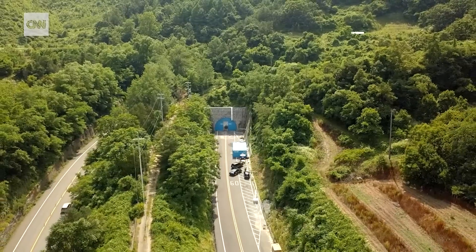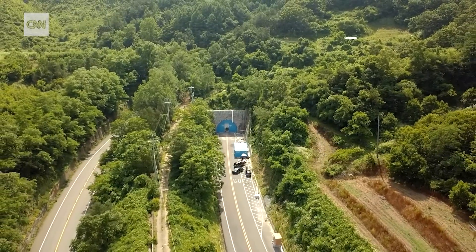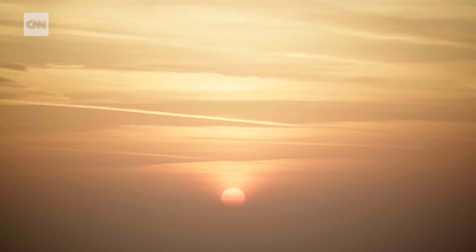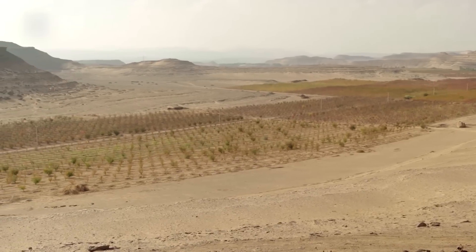New methods of farming like this can help tackle the challenge of food production in the face of the climate crisis. Global warming is already escalating soil erosion, water scarcity, and the loss of vegetation, leading to declining yields in crops.